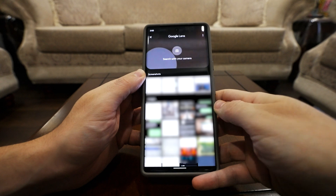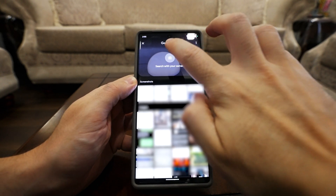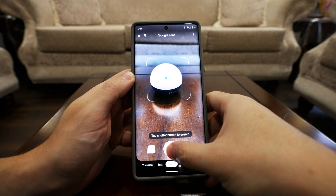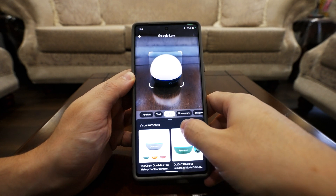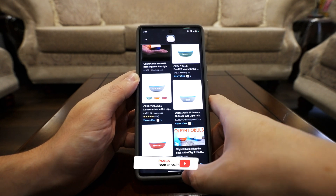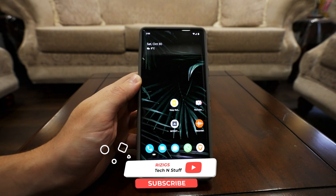Google Lens is one of those features that's probably not used a lot but is incredibly useful. You can take a picture of almost anything, Google will search their database and match it — whether you want to purchase it, identify a plant, or whatever the case may be. It's a super cool feature. Thank you for watching, don't forget to subscribe — love you all, peace.